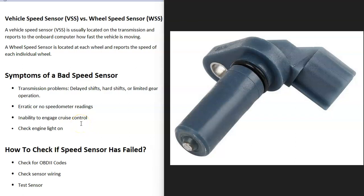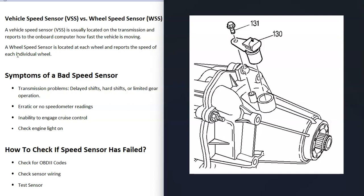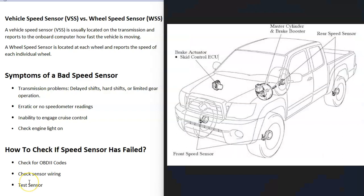If you have a vehicle and you think you have a bad speed sensor, I'll go over the symptoms of a bad speed sensor and how to tell if it has failed. First of all, there could be multiple speed sensors in a vehicle — there could be one on the transmission and one at each wheel. It's going to vary depending on the year of the vehicle, but it's very common for each wheel to have a sensor and also have a sensor on the transmission. These sensors do different things: the vehicle speed sensor is usually on the transmission and reports how fast the vehicle is moving, while the sensors at each wheel report back to the computer how fast each tire is going.